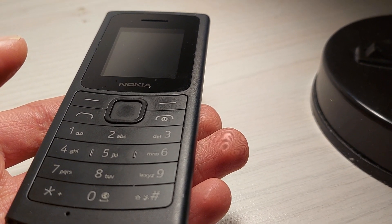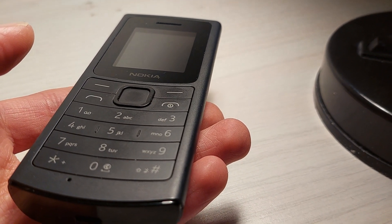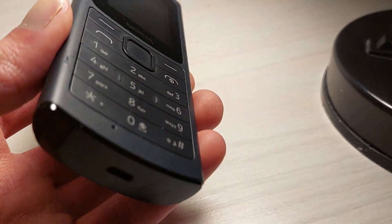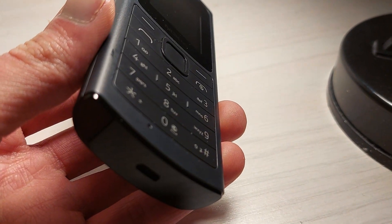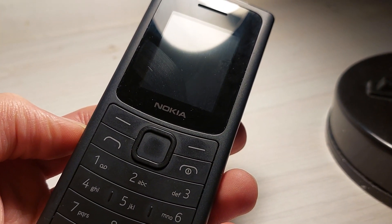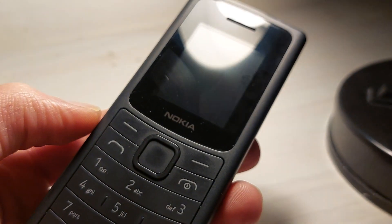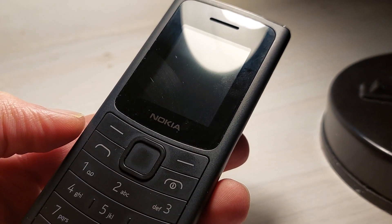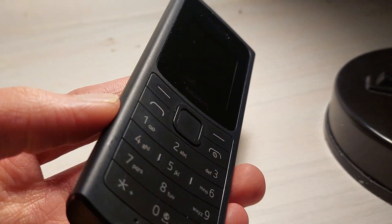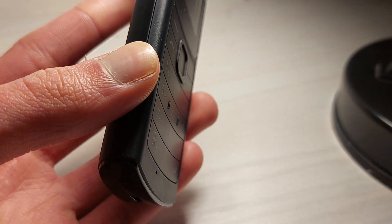It has an FM radio and an MP3 player — didn't think I'd be saying that term again. It does have a headphone jack, so you can listen to those. This is really the great thing about this phone: it has 14 days battery on standby. If you have it on, it's 36 hours, and over 5 hours of talk time. That 14-day standby battery is not something you can say about anything that isn't a feature phone.